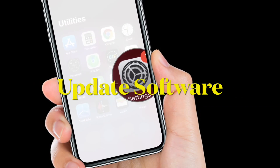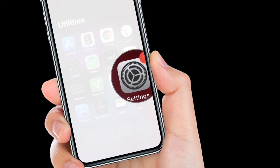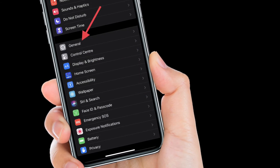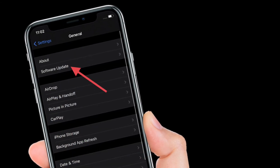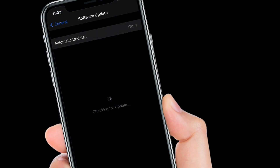If you are still unable to use precision finding on your iPhone, the problem might be due to a software bug. In this case, the best way to fix it is to update your software. Launch the Settings app, choose General, tap Software Update, then download and install the latest version of iOS or iPadOS.